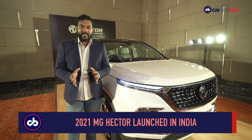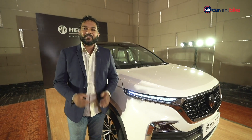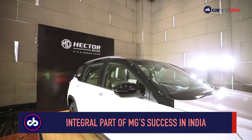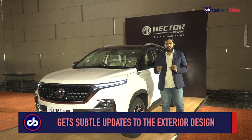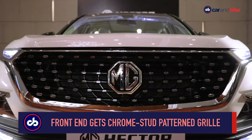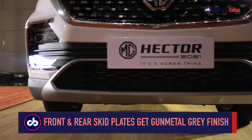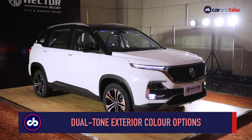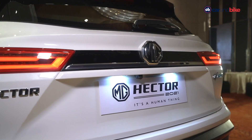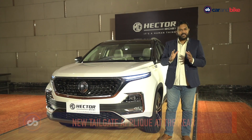For 2021, MG has updated the Hector. The updates are subtle, but they add a sense of freshness to the look of the car. In terms of design updates, the Hector now gets a chrome stud pattern on the front grille, which you would have seen on the ZS EV. Apart from that, the skid plate on the front bumper now comes in a gunmetal gray finish, which looks quite cool. The Hector now also gets dual tone exterior color options — you can see the black roof and the white body. At the rear, there's a small black applique with a chrome strip which looks really cool and joins the tail lamps. Overall, the look and design of the car stays the same as before.